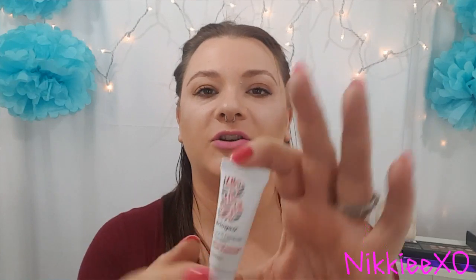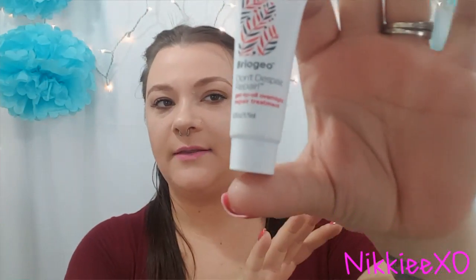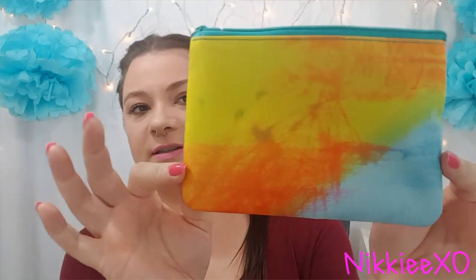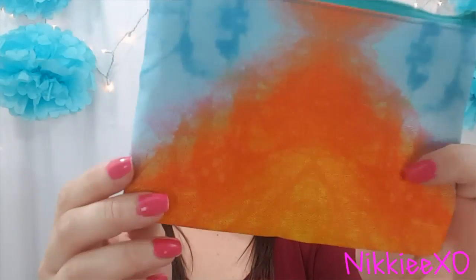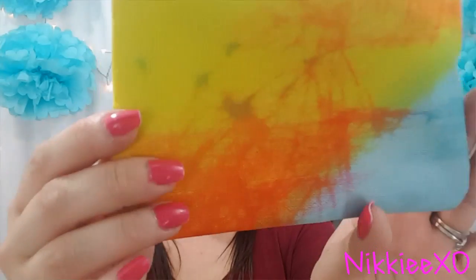The last item I got is a Briogeo Don't Despair Repair Gel to Oil Overnight Repair Treatment for your hair. And I almost forgot to show you — this is what my bag looks like: beautiful spring and summer colors, kind of like a tie-dye effect to it.